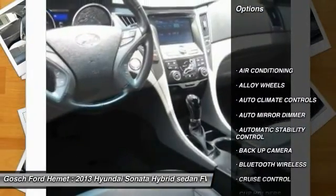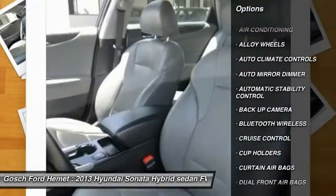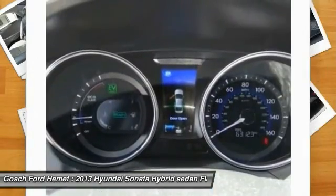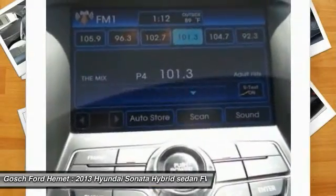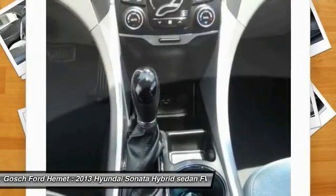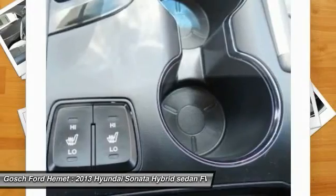Steering wheel audio controls, navigation system, heated seats, backup camera, keyless entry, traction control, Bluetooth wireless data link for hands-free phone, air conditioning front, HomeLink garage door opener, alloy wheels.